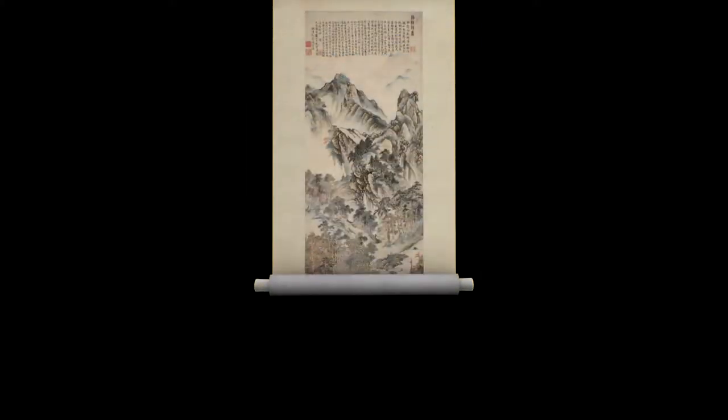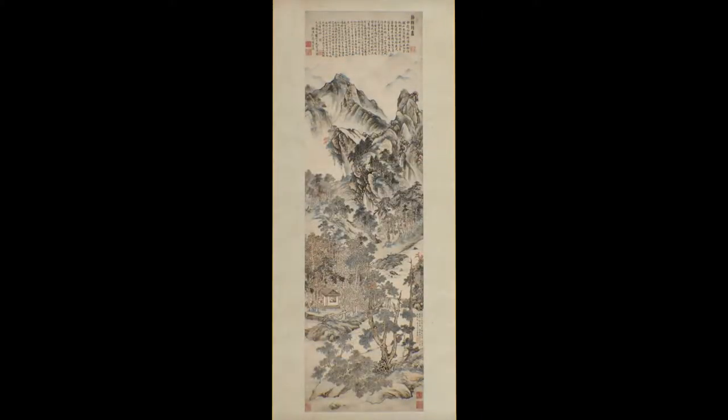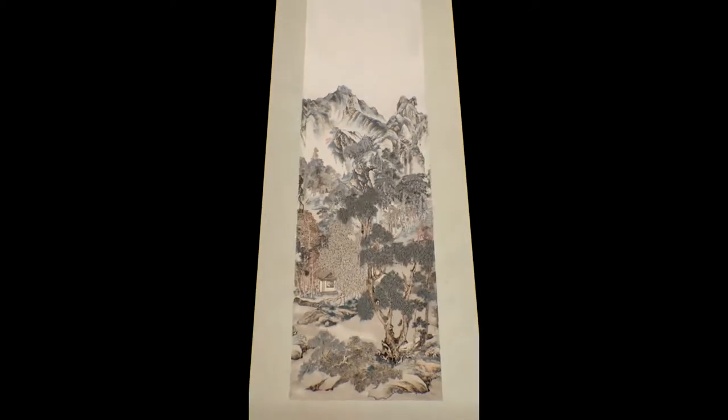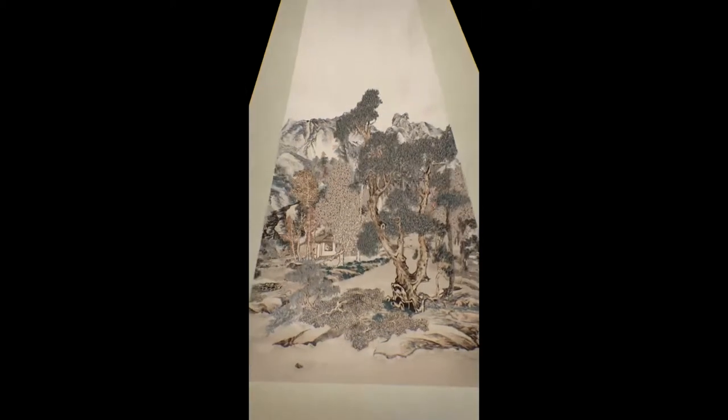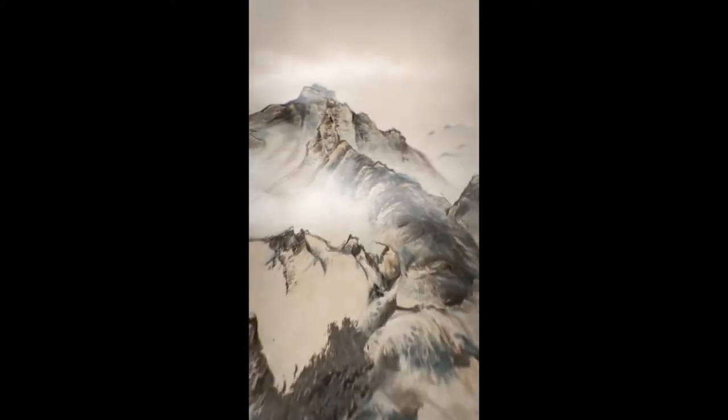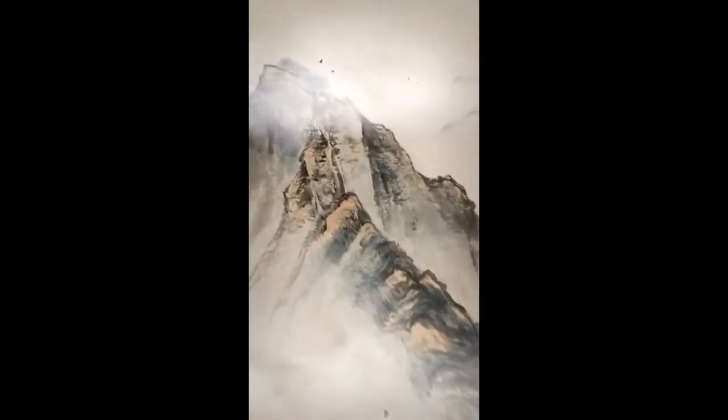While teaching traditional Chinese painting, I have even converted a 2D 18th century Chinese landscape painting into a 3D environment to enable students to better understand the Chinese landscape's unique perspective, which is very different from the Renaissance linear perspective.